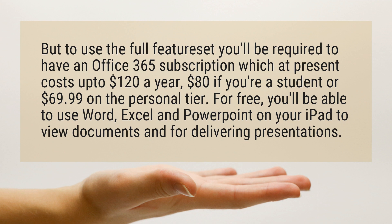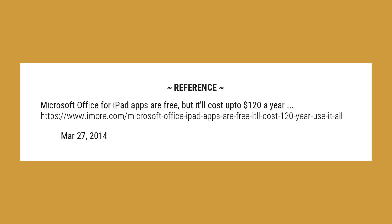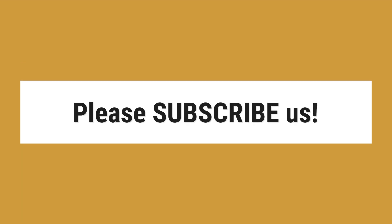For free, you'll be able to use Word, Excel, and PowerPoint on your iPad to view documents and for delivering presentations. For more information, visit www.microsoft.com.br.